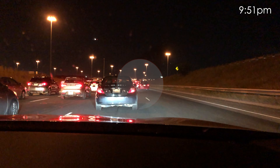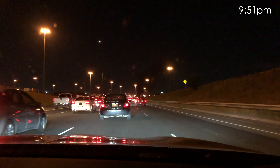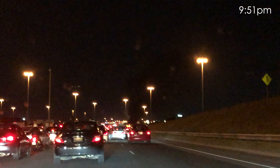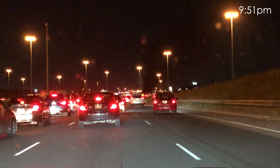You'll find the eastbound QEW heading towards the Gardiner, also busy in a couple spots, from Royal Windsor to Ford Drive, and again here Ontario to Dixie. Westbound Gardiner slowing through Jarvis as well, as traffic has a look at that eastbound issue. More delays from Spadina to west of Jameson.